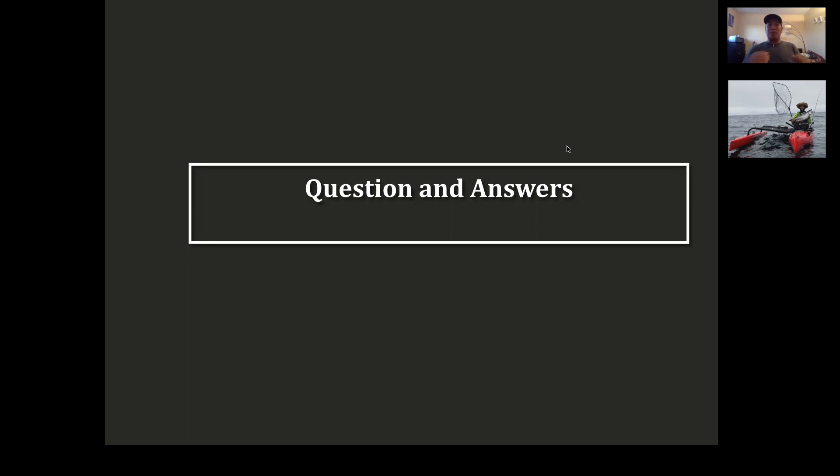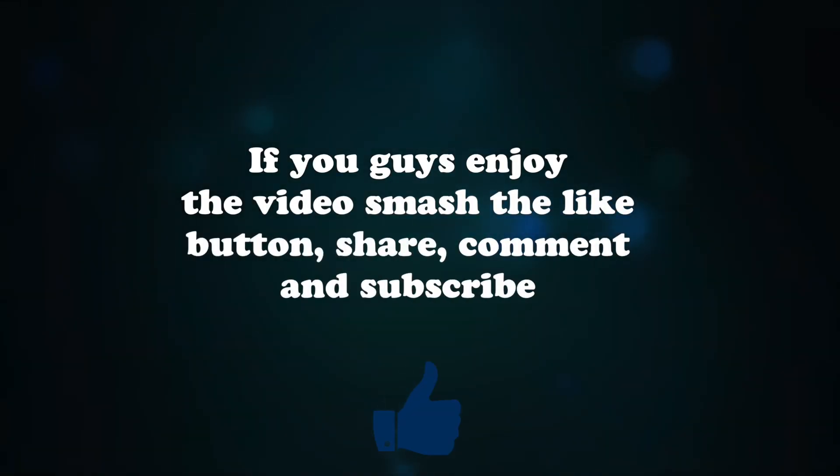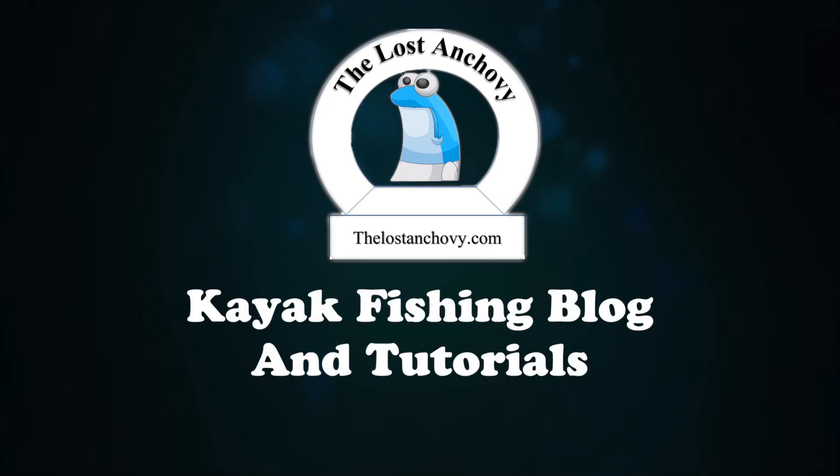These are mini seminars — I'll post this online so you guys have an opportunity to read all the slides and watch this video again. I appreciate you guys being here. I hope this helps — go get a big fish this weekend! If you enjoyed this video, make sure to smash the like button, share, and subscribe. You can also find my tutorials blog at www.thelastancho.com. Good luck, tight lines — TLA out.